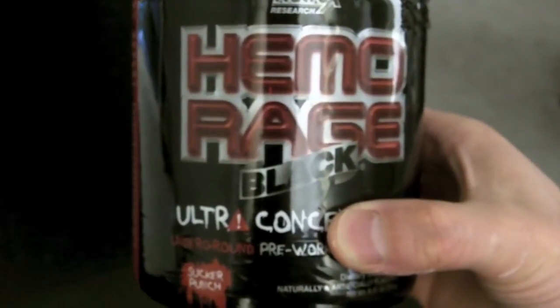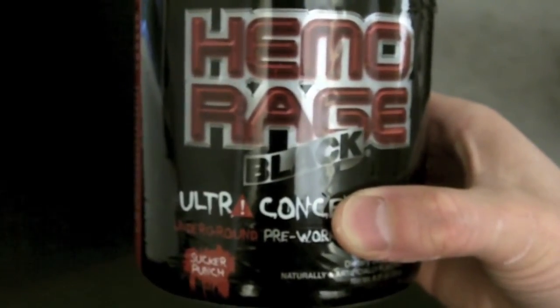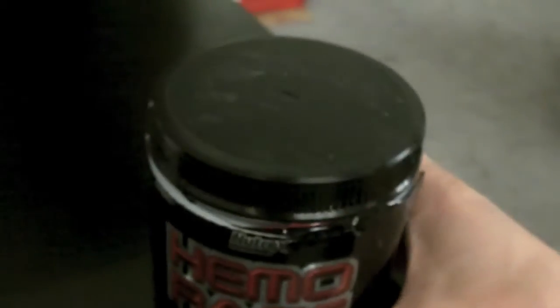What's going on guys and gals, Sanitary 103 here to do another pre-workout supplement review. The one I have right here is Hemo Rage, this is the Sucker Punch flavor, so let's open this up.